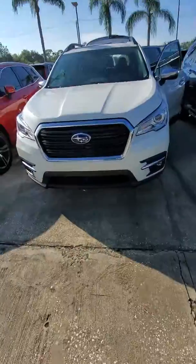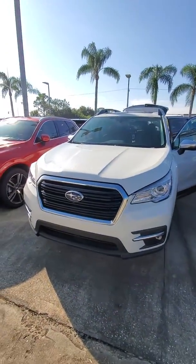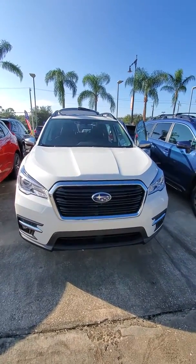Good morning. This is Elbert with Subaru of Melbourne, showing you the 2020 Subaru Ascent Touring Model. It is the top rated in its class amongst Consumer Reports.